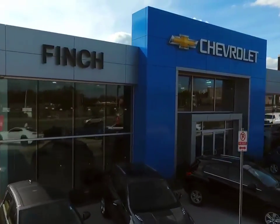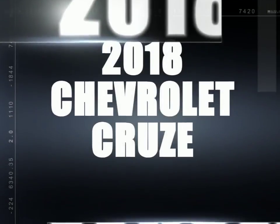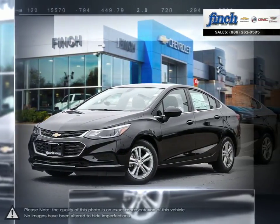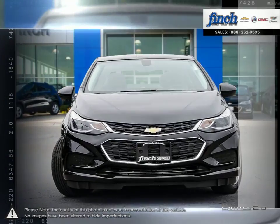Welcome to Finch Chevrolet. Today we're looking at a 2018 Chevrolet Cruze. Cruze raises the standard with all-around efficiency, design, safety, and much more.